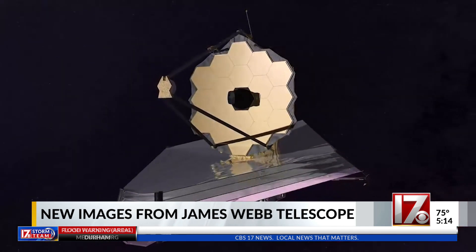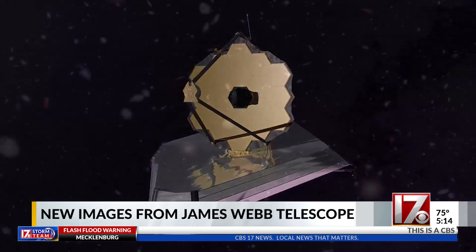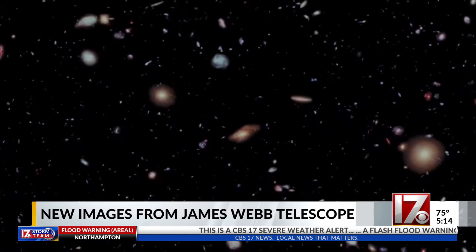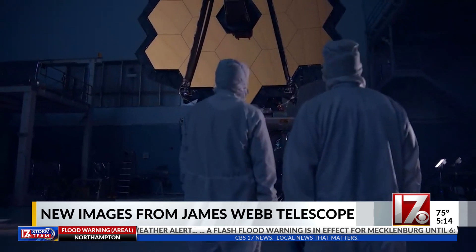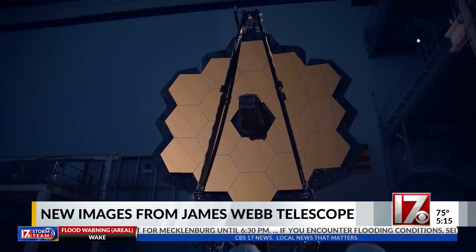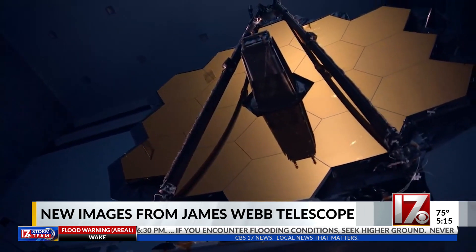Dr. Jane Rigsby says since the James Webb launched more than two years ago, it has changed the way we see and learn about the universe. It's just such a leap forward from where we were to what we have with Webb. Webb can see things that are about a hundred times fainter than what we could see before.